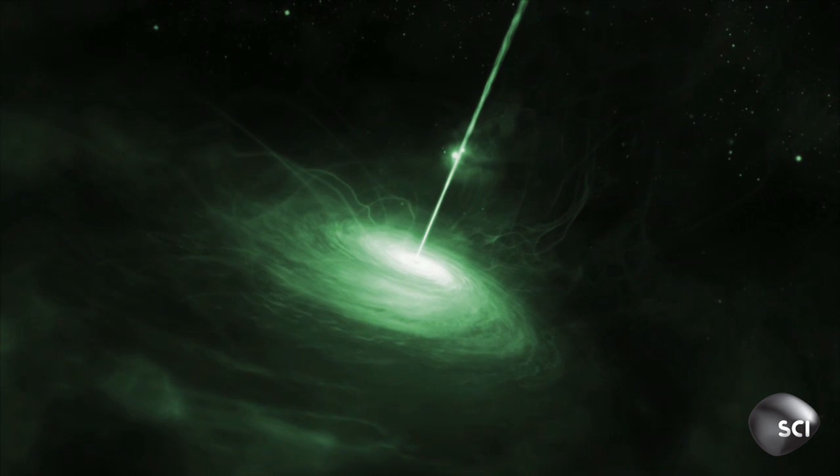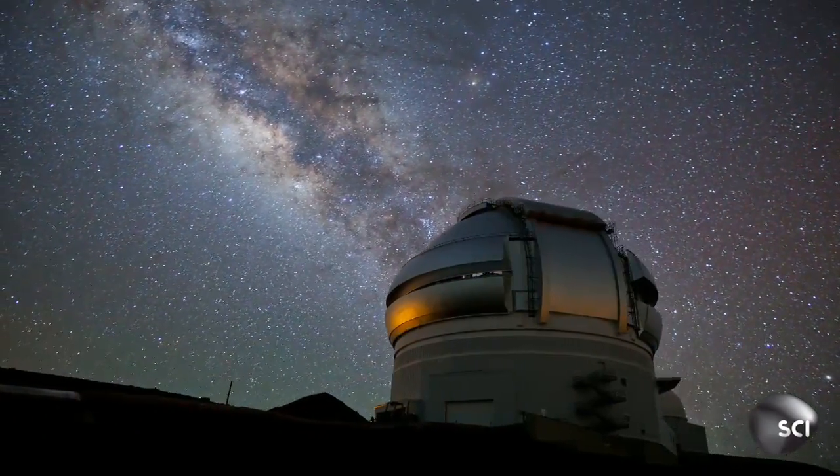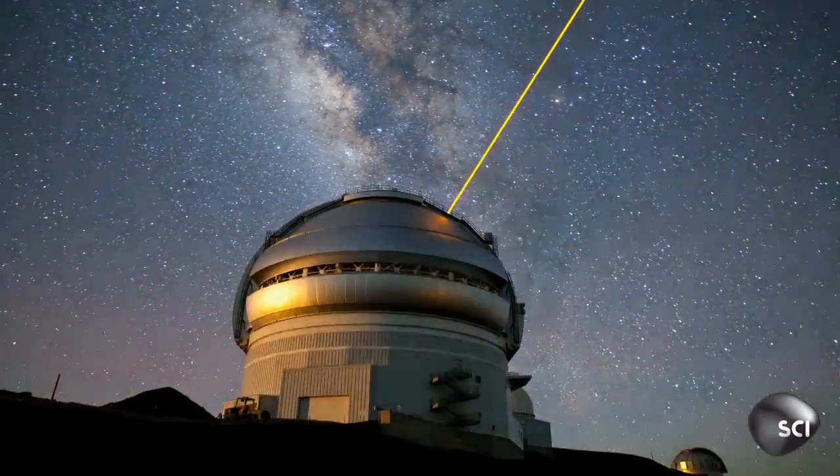So how do stars form around such violence? Astronomers find a black hole which might hold the key to how the Milky Way got its first stars.